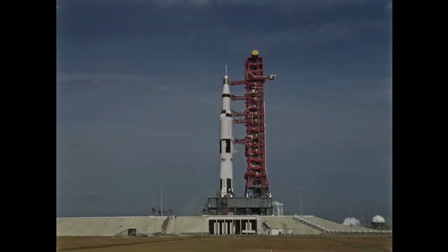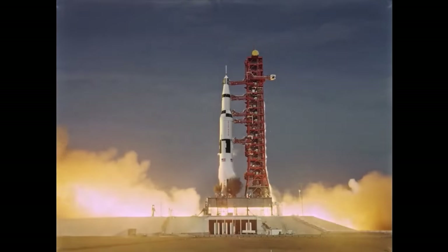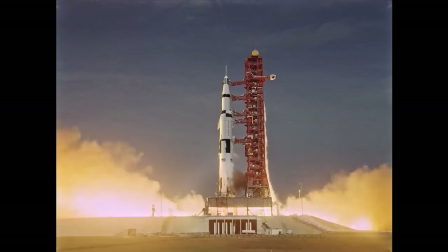6, 5, 4, 3, 2, 1, 0. All engines running. Lift off.